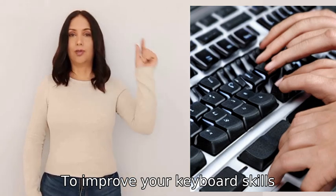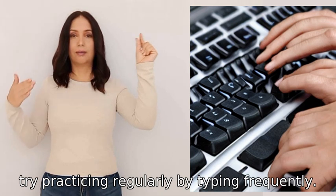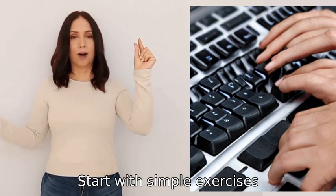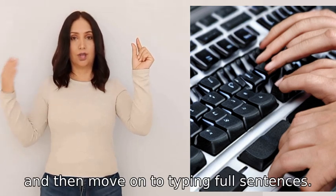To improve your keyboard skills, try practicing regularly by typing frequently. Start with simple exercises like typing the alphabet repeatedly, and then move on to typing full sentences.